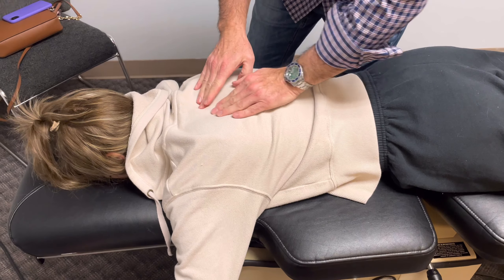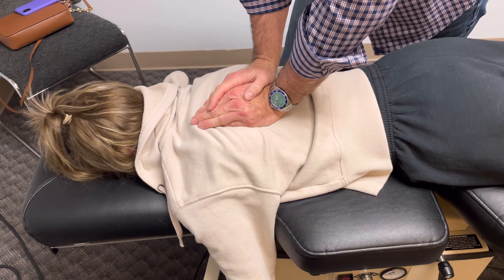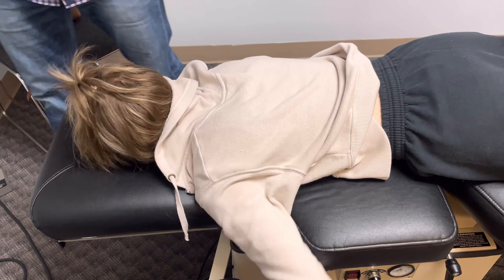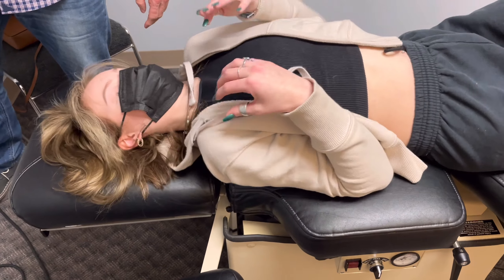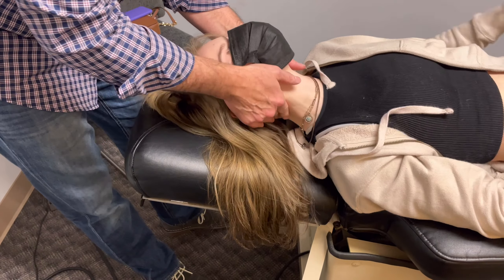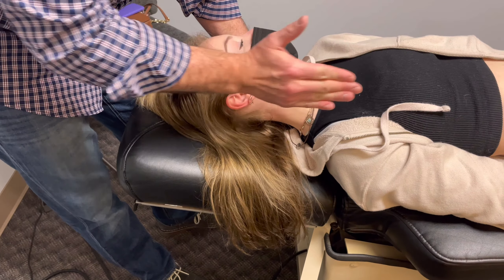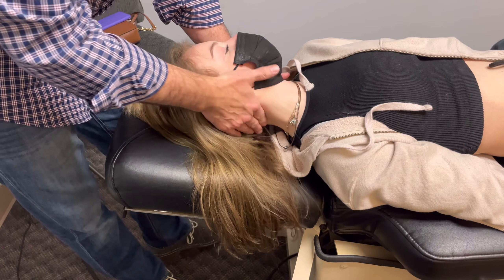Drop your arms down. Take a deep breath in, blow it out, relax your back. Good. Now we're going to check Darian's neck too, because I know she gets headaches. We're going to dry needle her after this. The headaches are coming from the top vertebra up here — that's what we're going to adjust because that's the one that goes out of place. This is because she does sports and is on a computer all the time.